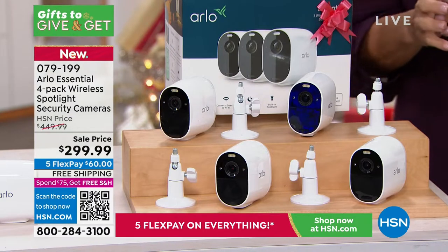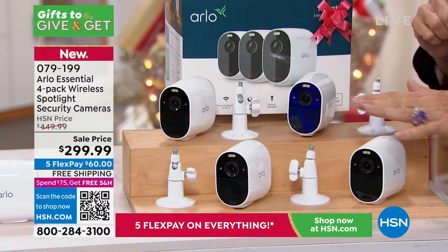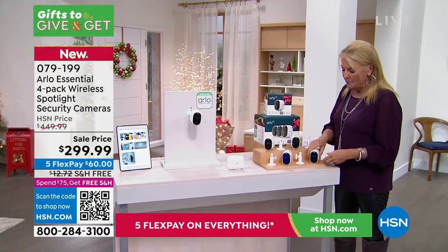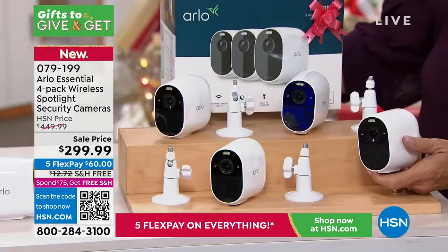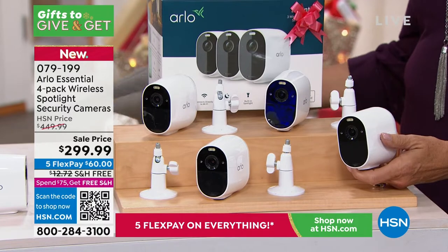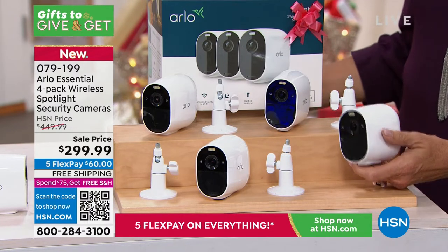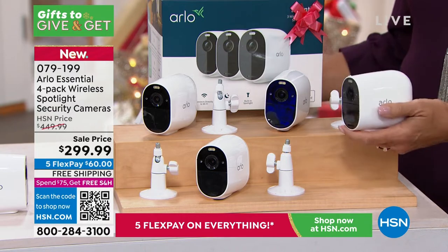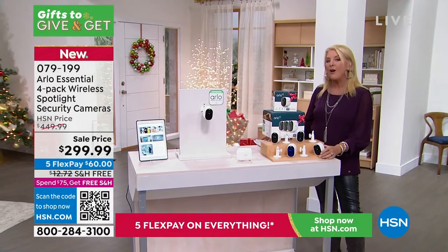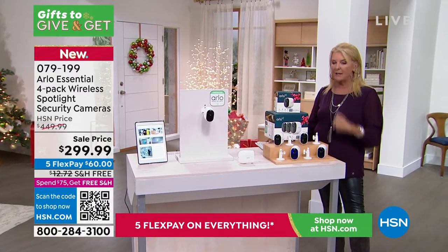These cameras do a lot. There's two-way talk, they've got sirens, and they have a fascinating night mode. Normally Arlo sells three of these, but if you had to buy the fourth camera separately, you'd spend $129 on Arlo's site. Normally it's three in their standard package — we're bonusing in the fourth camera, and you can only get this here at HSN.